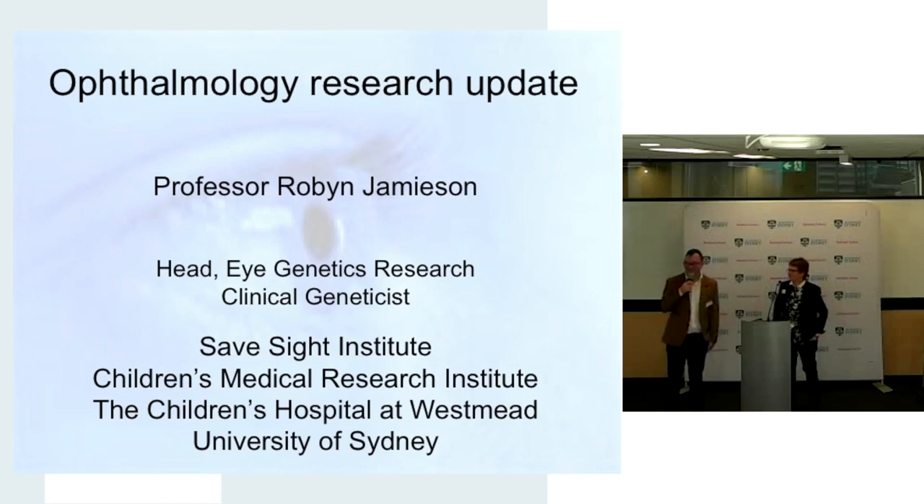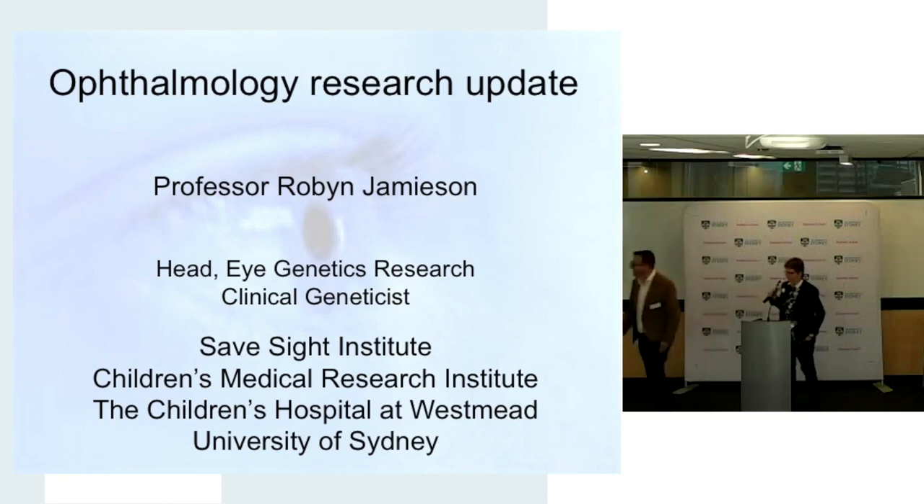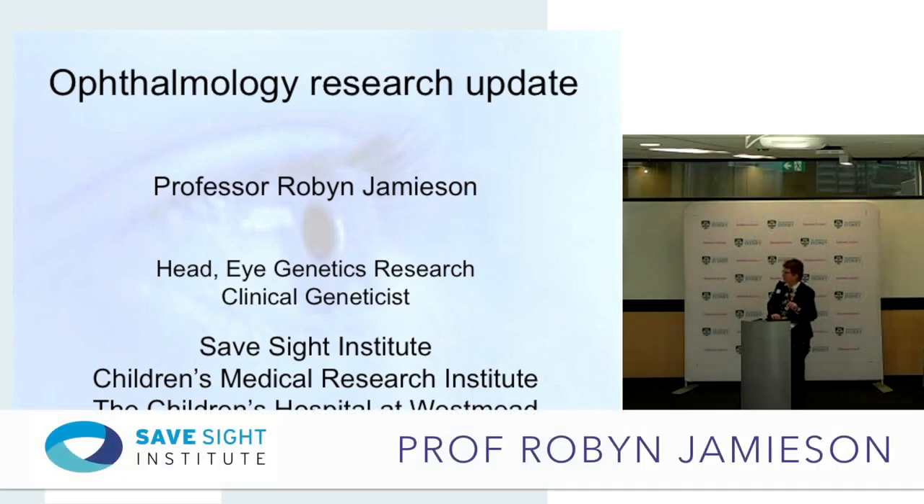We're all very privileged to have her here today. She's been there for a long time and she's the head of discipline of genetic medicine at the University of Sydney. She's worked in both Sydney and the UK and studied quite extensively overseas, and came back to Australia specifically to set up a lot of these research and clinic units at the Children's Hospital at Westmead. I'd like to introduce Professor Robin Jamison. Thank you.